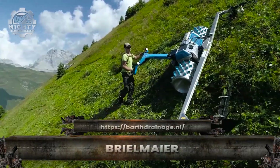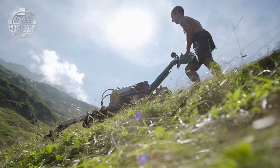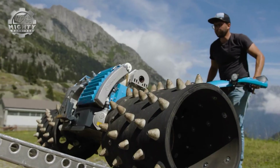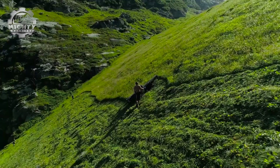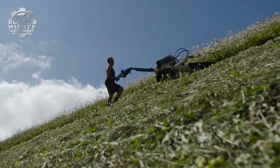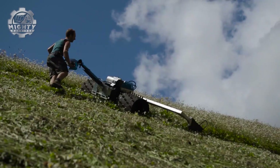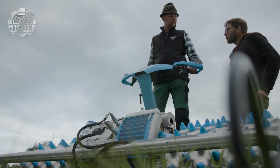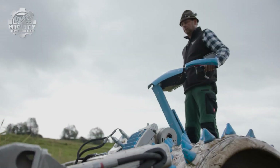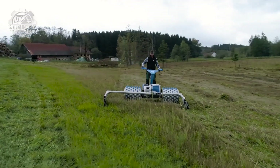On steep slopes where ordinary machines can't survive, the Brielmeyer mower takes control with unmatched stability and precision. Designed for extreme terrain, its low center of gravity and wide crawler tracks let it grip mountainsides and wetlands where tractors would tip or sink. Powered by a robust diesel engine and advanced hydraulics, it powers through thick vegetation, tall grass and even small shrubs with ease.